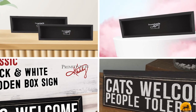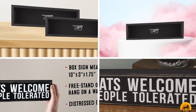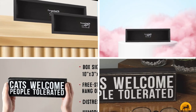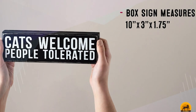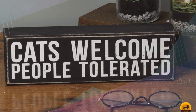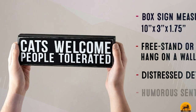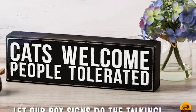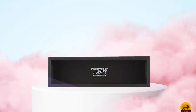The number 5 position is held by Primitives by Kathy. This people-tolerated message deserves a place in your home. Bearing a sentiment that every devoted feline fanatic can agree with, it measures 10 x 3 inches and is designed to stand alone or hang on the wall. Finished in black with cream lettering and boasting a contemporary vintage distress style, it will fit in anywhere. Make sure you give it a prominent position in the home — ideally near the front door — so any visitors will quickly understand where they stand in the pecking order. If you're loving the classic look and message of this sign, it's definitely worth checking out the rest of the Primitives by Kathy range.